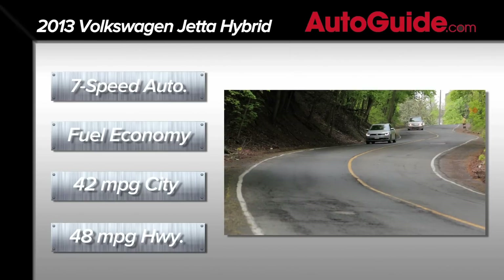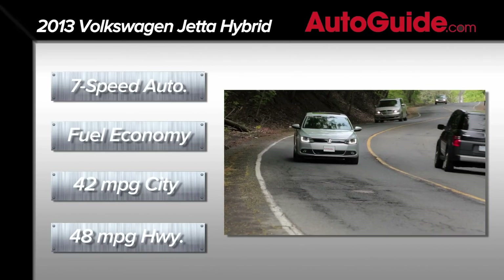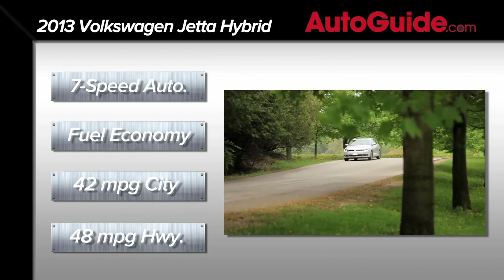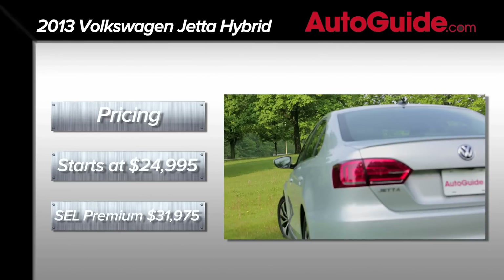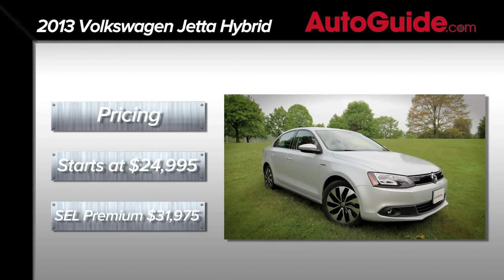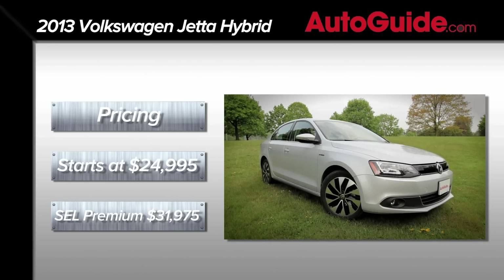A first for a hybrid vehicle, the Jetta uses a seven-speed dual-clutch automatic transmission. Fuel efficiency is officially rated at 42 miles per gallon city and 48 miles per gallon highway, or 45 miles per gallon combined. Pricing for the Jetta hybrid begins at $24,995, while our fully loaded SEL premium came in at $31,975.